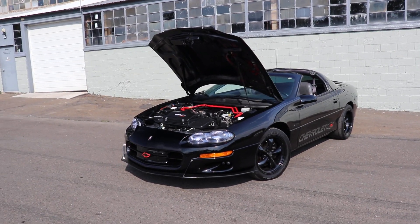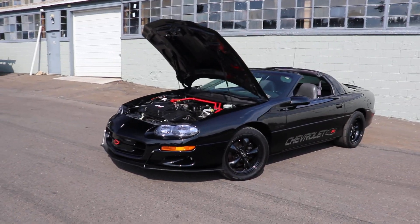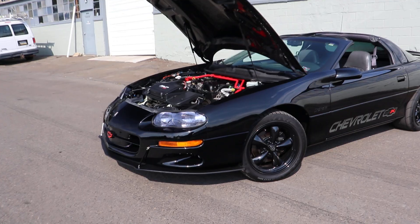This is Wayne again from JD's Classical Muscle Car Sales. This is a 1998 Camaro Z28. It's been completely modified front and back.